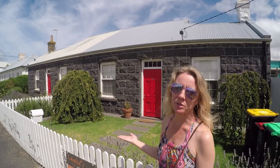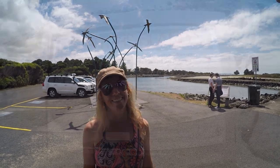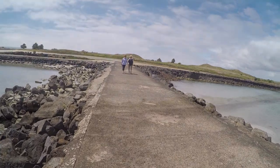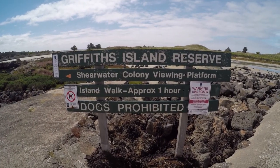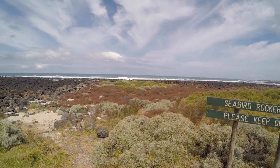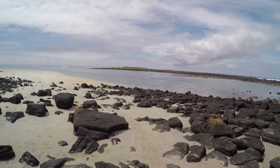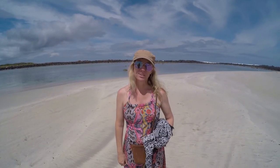I found my dream home. We're exploring Griffiths Island in Port Fairy. The water here is crystal clear. It would be amazing to scuba dive this.